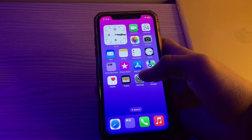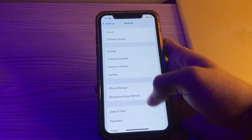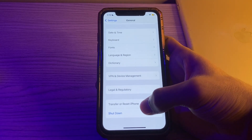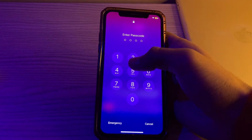Step number three is to restart the iPhone. A simple restart can often resolve app-related issues. Open your Settings, tap on General, scroll down and tap on Shut Down. Shut down your iPhone and then restart it after 15 to 20 seconds.